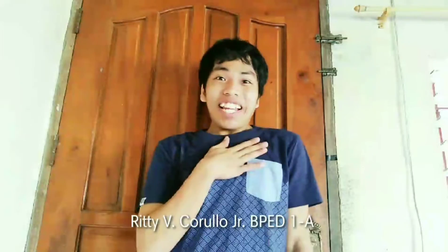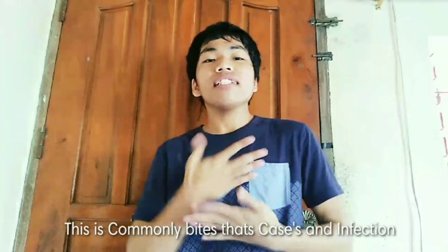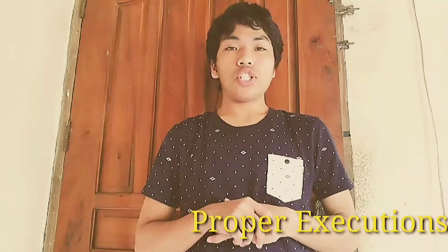Hello everyone! My name is ViriTV Corolla Jr. The virus commonly bites cases in an infection. For today's video, I'm gonna demonstrate to you the first aid procedures and proper execution.